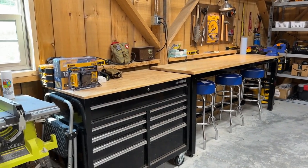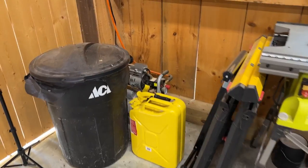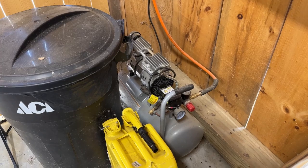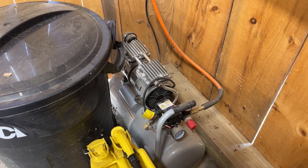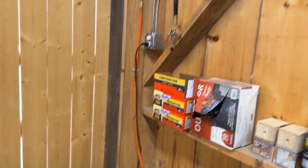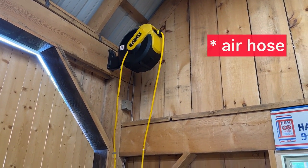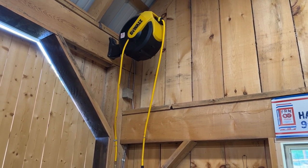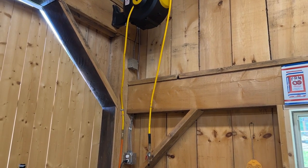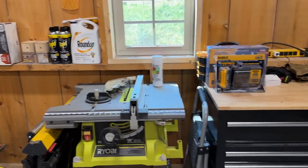I do have an air compressor here — I have another video on this system. Love this quiet air compressor; I'll put a link down in the description below. It's just got this hose running up, and then my DeWalt retractable air hose. Love that. I can pull that out and do projects with nail guns, or if I need to fill up a tire or something like that.